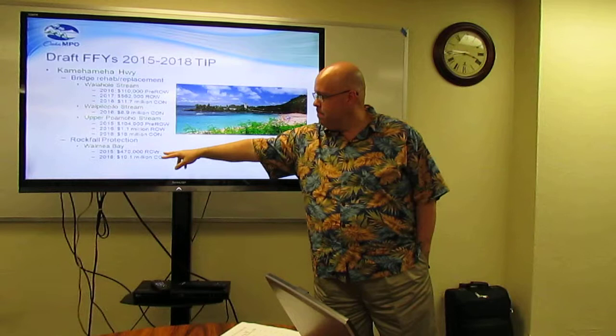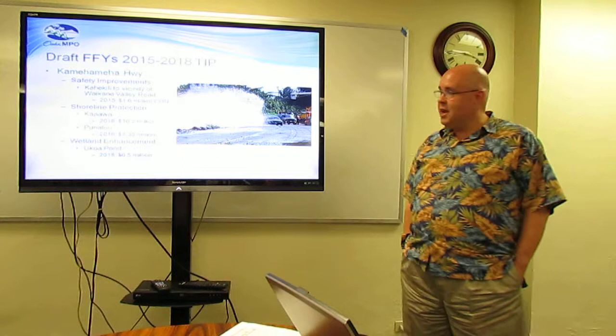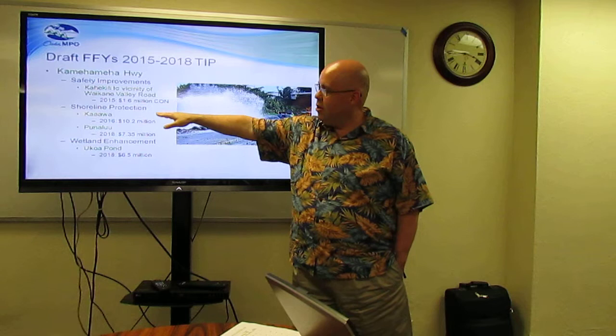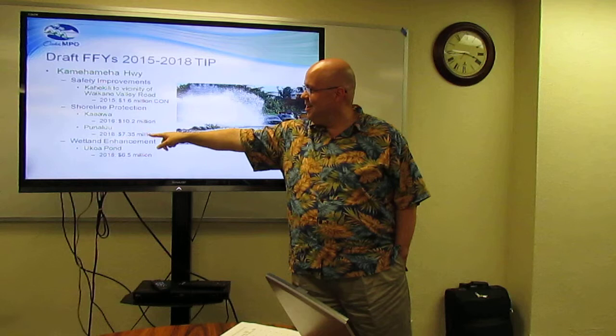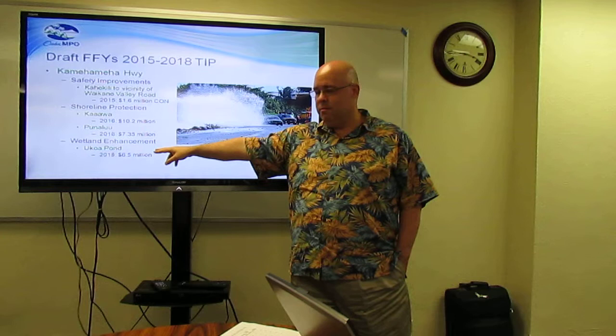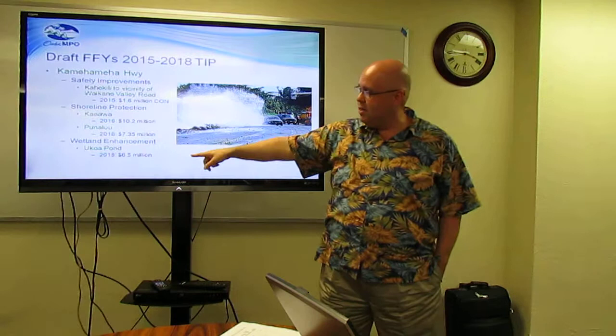Rockfall protection at Waimea Bay: $470,000 in 2015 for right-of-way and $10 million for construction in 2018. Also on Cam Highway, safety improvements from Kahekili to the vicinity of Waikane Valley Road, $1.6 million for construction in 2015. Shoreline protection at Ka'a'ava, $10 million. Punalu'u shoreline protection, 2018, $7.35 million. A wetland enhancement project at Ukoa Pond, $6.5 million in 2018 — one of the last pieces of the Hala'iva bypass project.